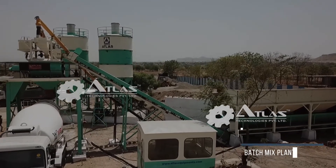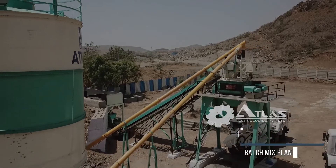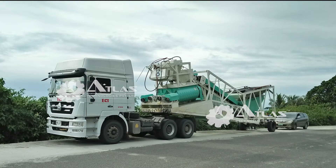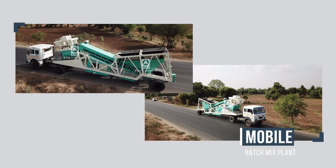Atlas manufactures and exports stationary type of concrete batching plants up to 200 cubic meters per hour. We also supply mobile batching plants up to 60 cubic meters per hour.